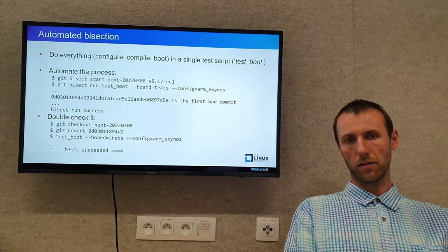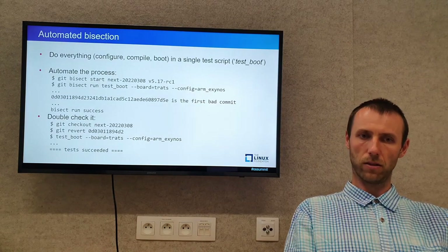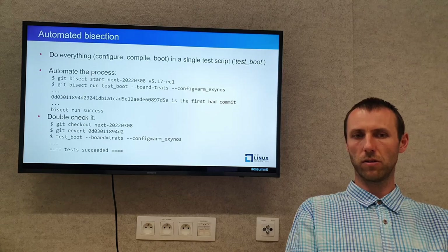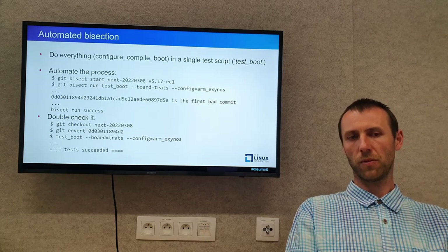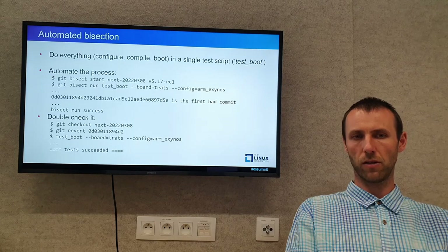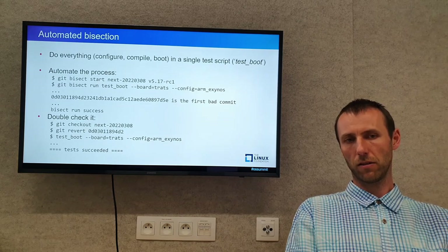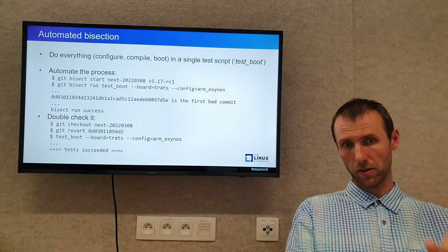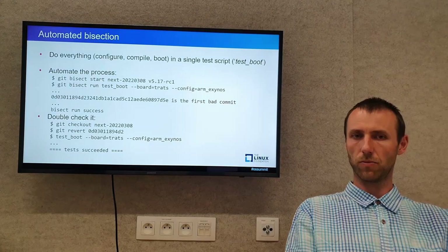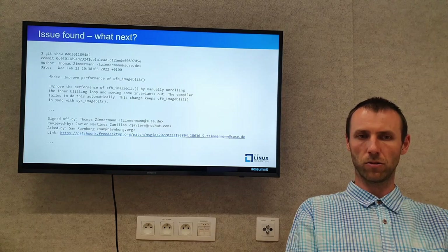Here is the list of commands I run to find the regression: `git bisect run test.sh`, the name of my script, along with parameters telling which board to test and which configuration to use. This way I found which commit is the first bad commit and the bisection succeeded. I double-checked by getting back to the top of Linux-next, reverting that commit, and running the test manually. The test succeeded, confirming that commit introduced the regression. The commit does a change in the framebuffer subsystem, though there is nothing obviously suspicious in it.